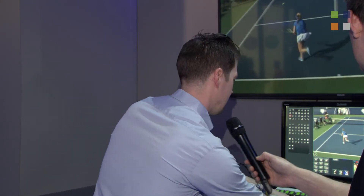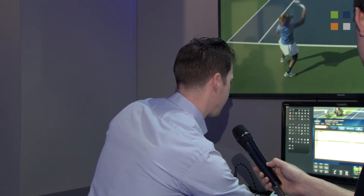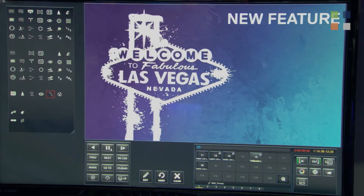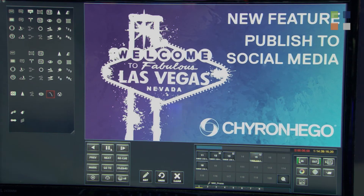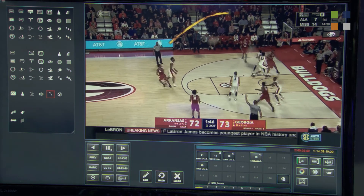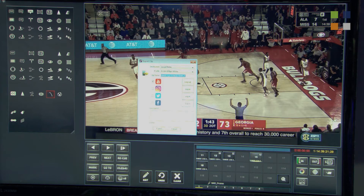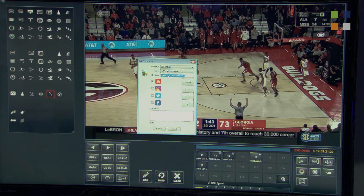Our second new feature is for additional revenue streams — we can actually kick out clips right to social media. So we're going to go right here. I'll play the clip for you. We've got our new feature: publish to social media. A very quick three-point shot with a flame on top, draining it. And it's as simple as right-clicking, exporting, and you can see we can go to YouTube, Instagram, Facebook, and Twitter right off the bat.